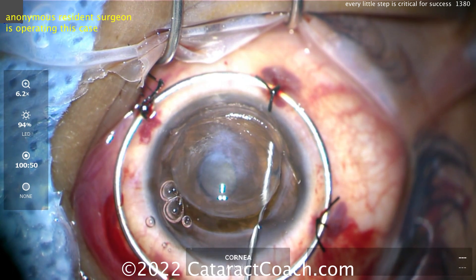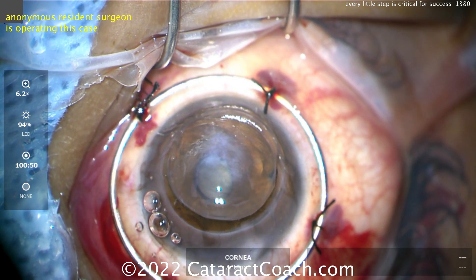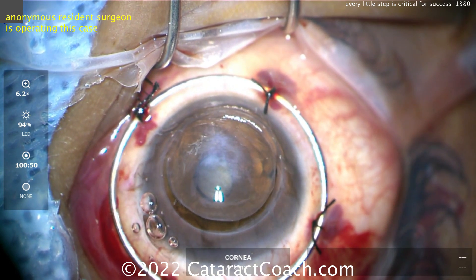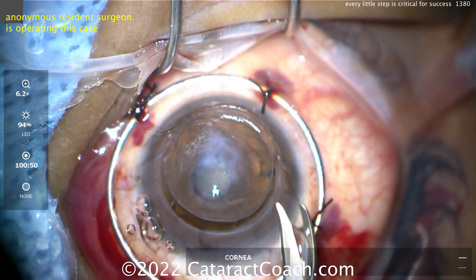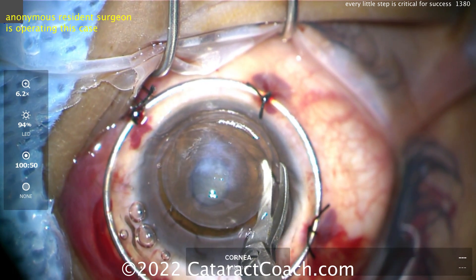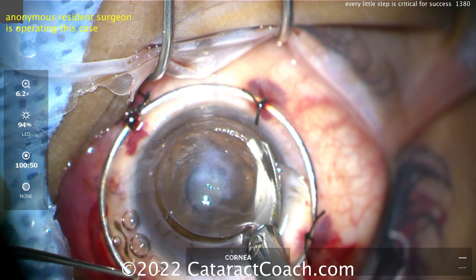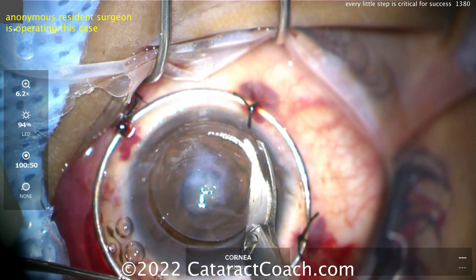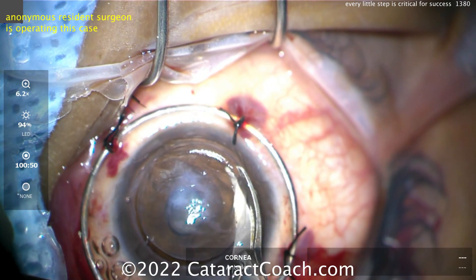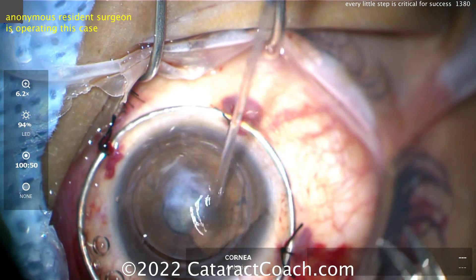If that scissor tip poked through the iris like this, guess what? It also poked through the anterior lens capsule. You're not going to get an instant cataract, and you're not going to realize it. The resident is hopeful that nothing happened and tries to complete the case. But of course, when you violate that lens capsule and expose the lens crystallins and lens proteins to the aqueous of the eye, it's going to develop a complete cataract.